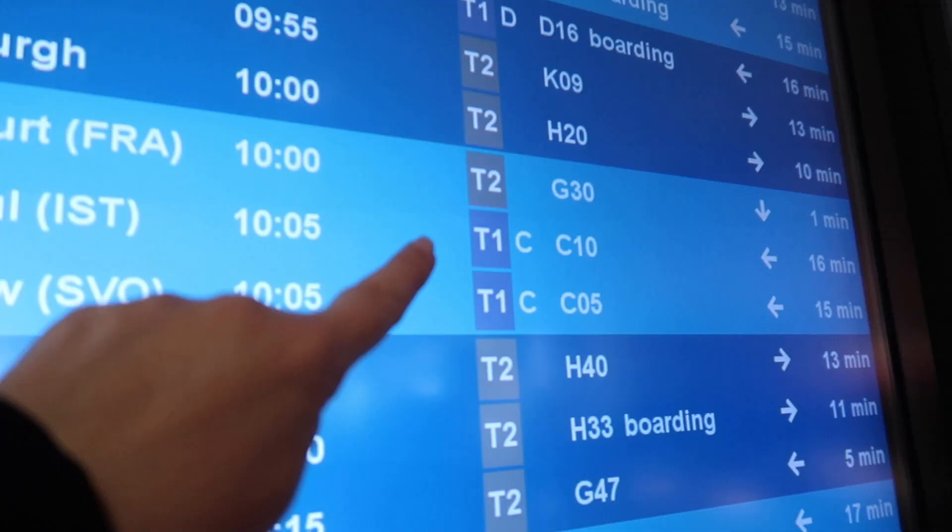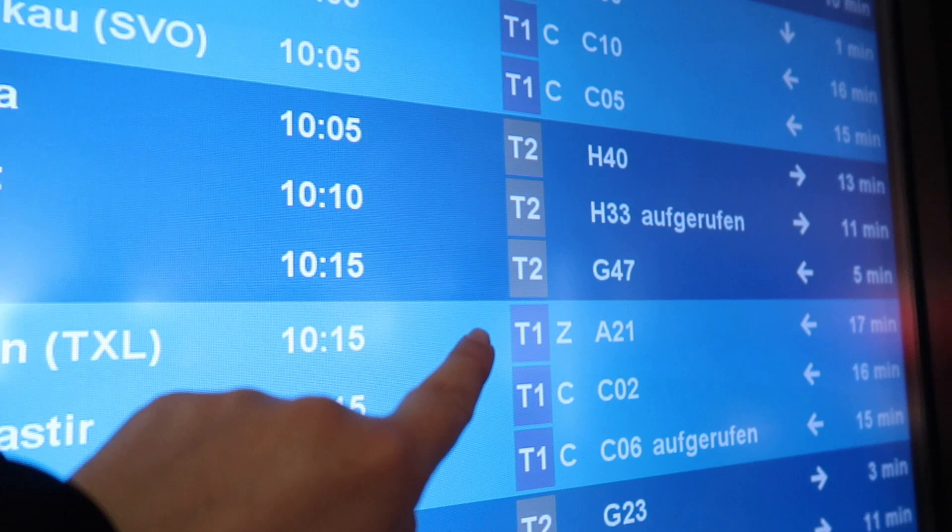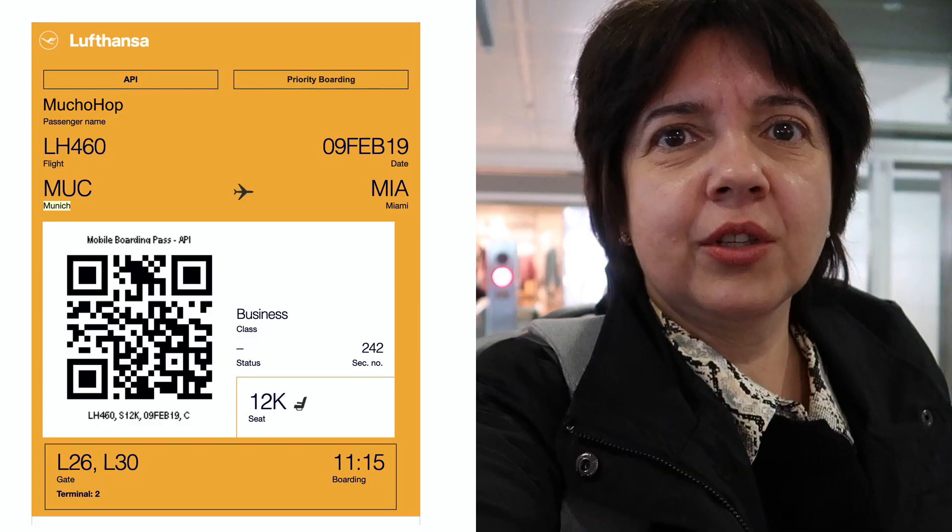You just have to follow the signs. From this screen I can see there are two terminals in this airport: T1 and T2. Although my gate is not on the screen yet, my boarding pass says I have to go to L, so I'm going to go to L. But remember, this can change — I'm going anyway because normally it's in that same area.